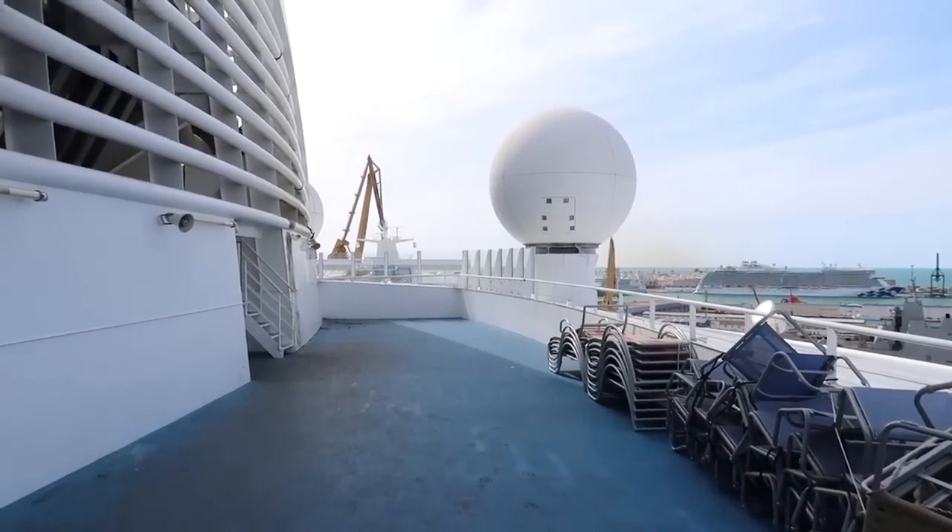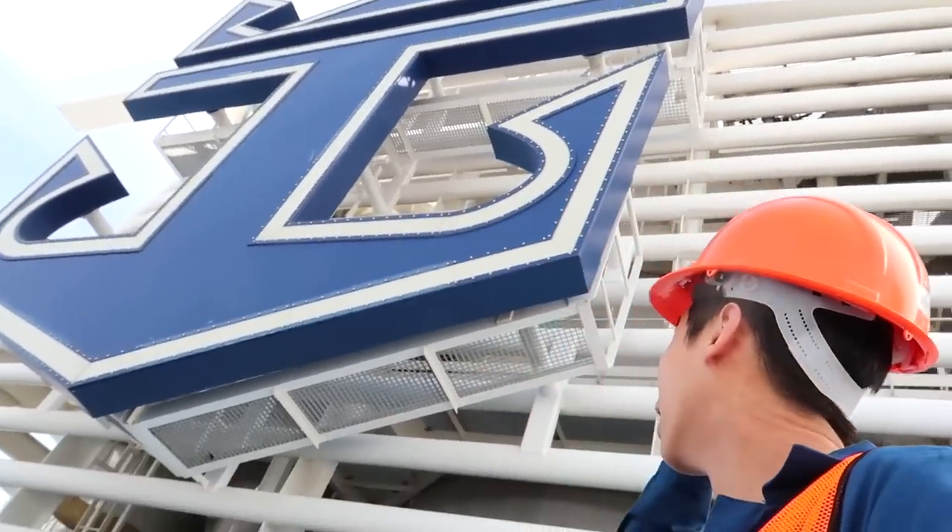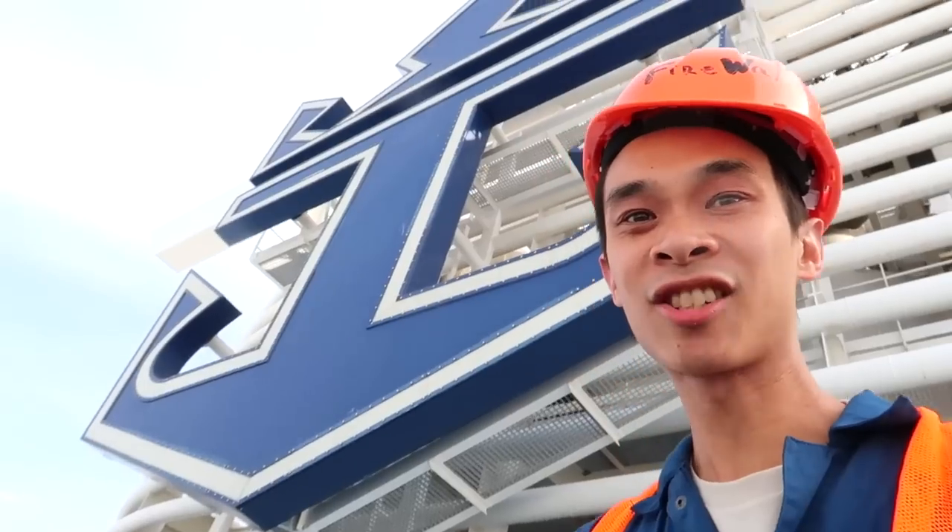There are sun chairs here too — what the hell! I genuinely cannot believe I am this close to the Royal Caribbean logo right now on board the ship. I can't get over the sheer size of this thing, it's actually insane. I have no words.